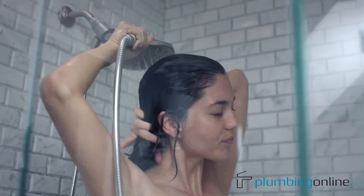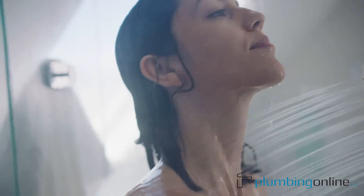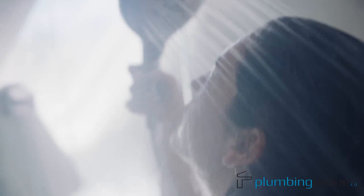People buy Moen shower heads for their amazing spray power. I say, the way it magnetically snaps back into place is a game changer.